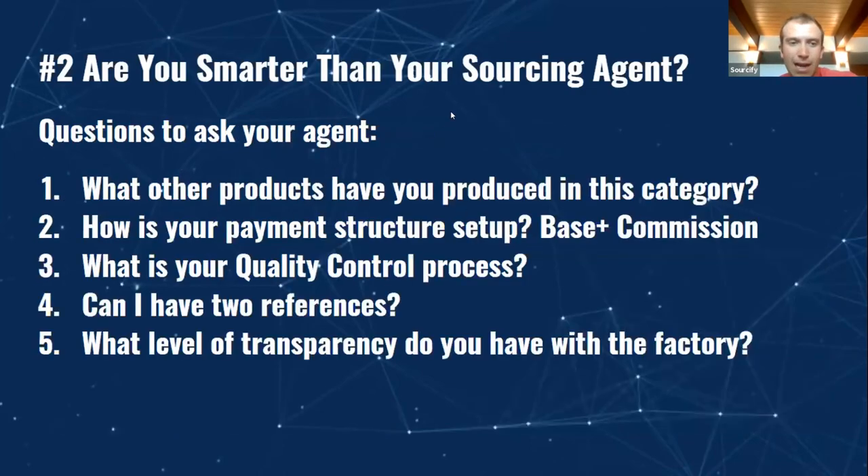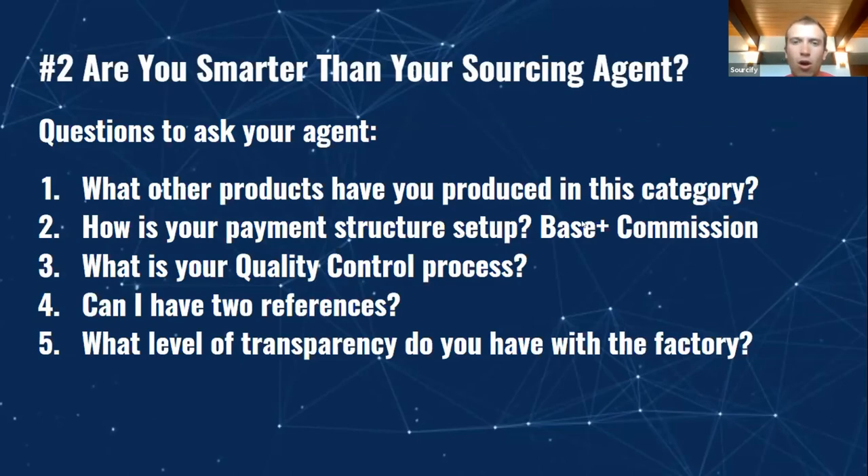Questions to ask your sourcing agent — the slides will be shared after. One thing I'd recommend everyone do is ask: what is your quality control process? Before your container is loaded, when you're shipping out your products, make sure you do a third-party inspection. There are companies like Chima or V-Trust that charge around $250–$300 to do a one-man-day inspection. It's so worth it — it's a safeguard before you pay the remaining balance and before your container is loaded, to make sure your products are what they say they are.